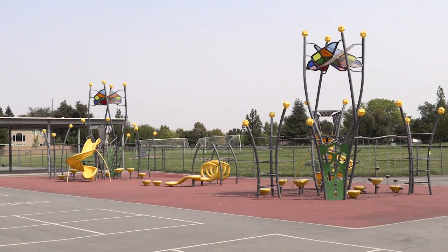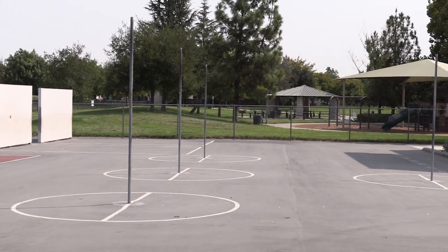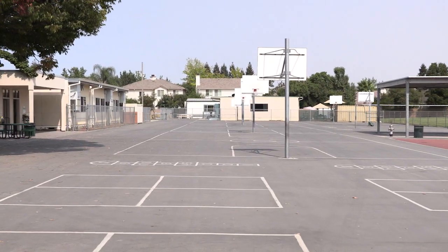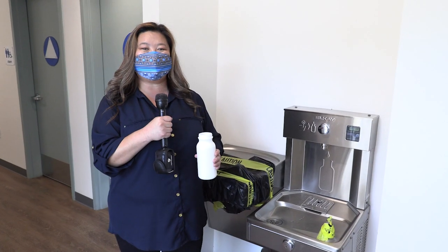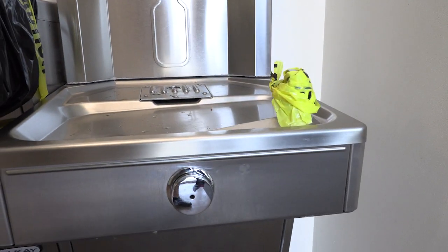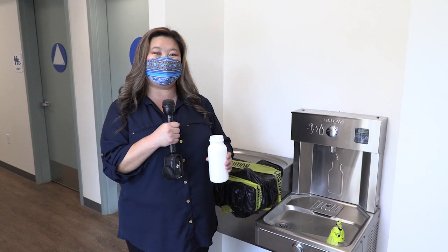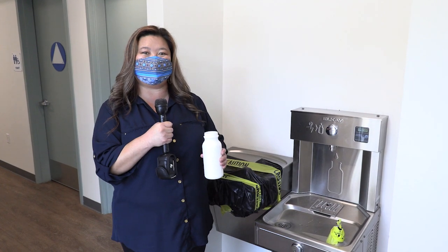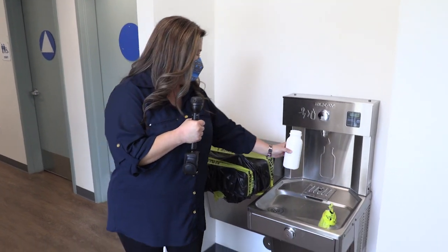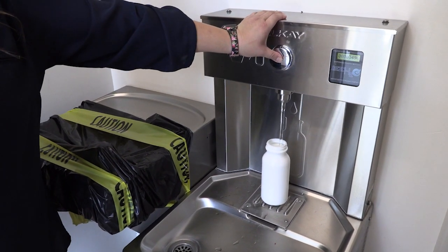Coyotes, for recess, you will see that the play structure may be sectioned off. However, you will have five different zones that you will be rotating through with your class for recess. Boys and girls, the water fountains are sectioned off; however, we do encourage you to bring water bottles. If you do not have a water bottle, you will be provided one. We do have fill stations available for you — you can place your water bottle there and fill it up.